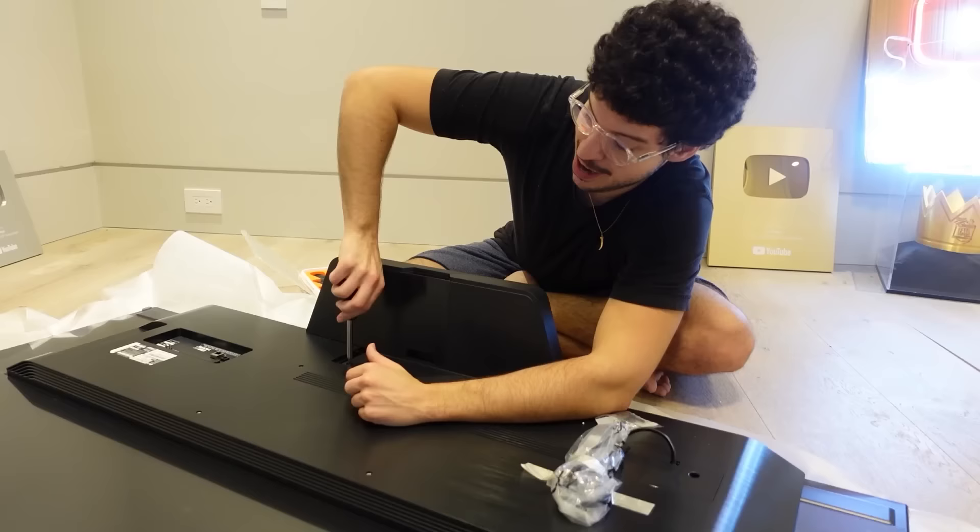I'm installing the stand right now — safety first. Then we're gonna be up in business. This is the grand reveal. The TV's set up and now it's time to set up the PS5.